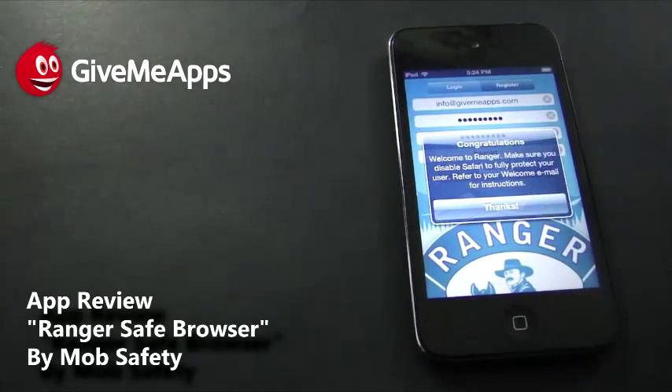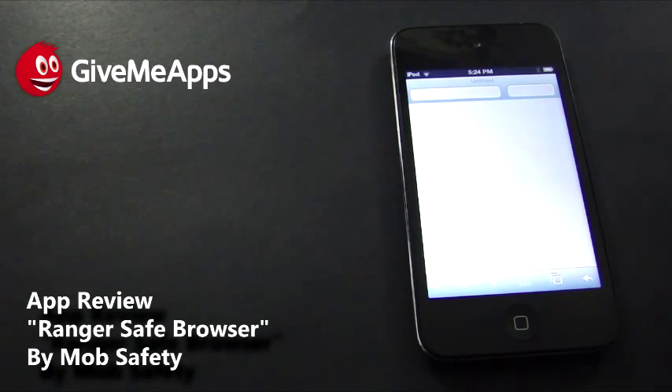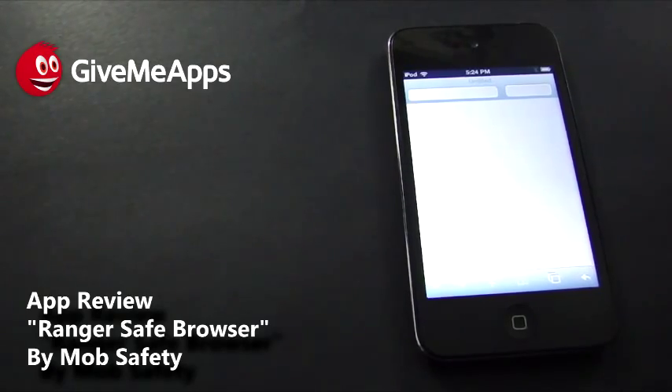And here we go — we just registered. It says congratulations, welcome to Ranger. Make sure you disable Safari to fully protect your user. Refer to your welcome email for instructions. So we're going to have to go into our email account — the one we used to register — and check out the instructions. We'll be right back.